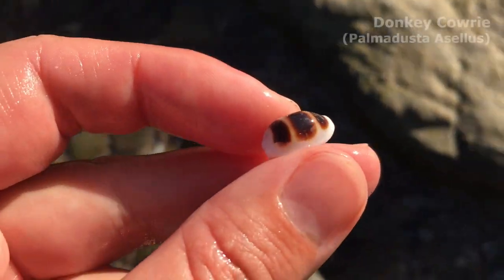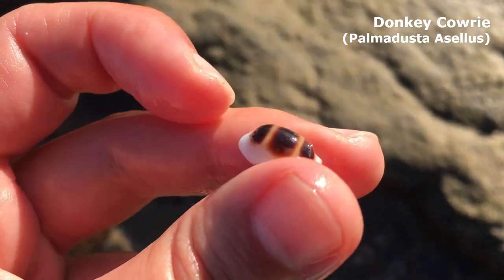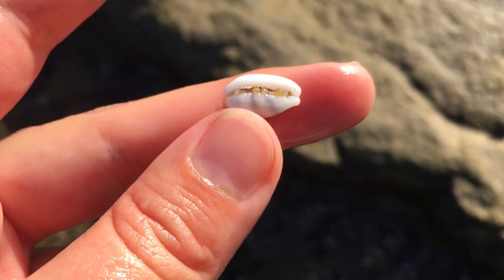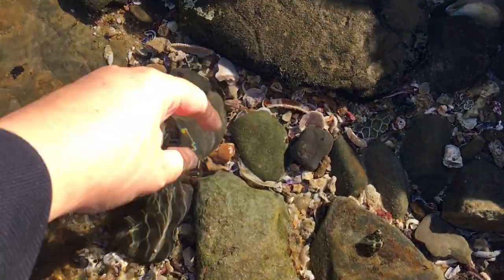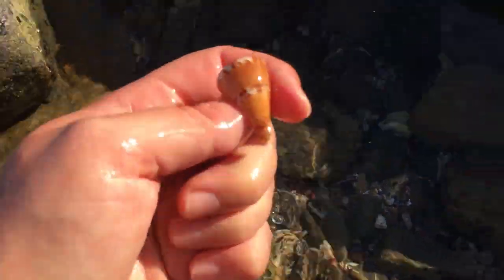Right after the graceful cowrie, look what I just spotted — a little calcified on top. My goodness, I don't find a donkey cowrie every day. I'm certainly quite happy about that one — awesome!